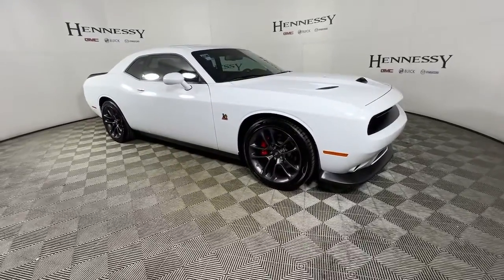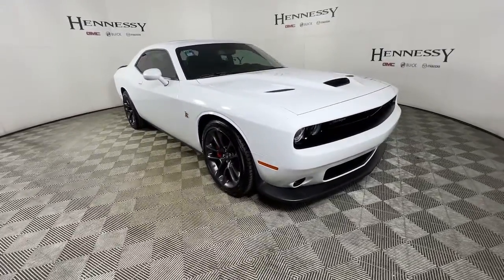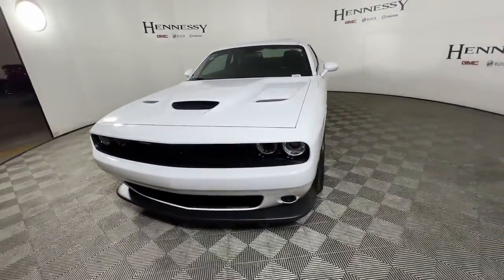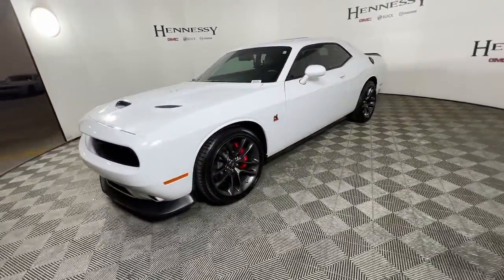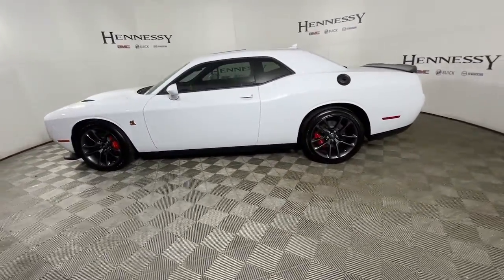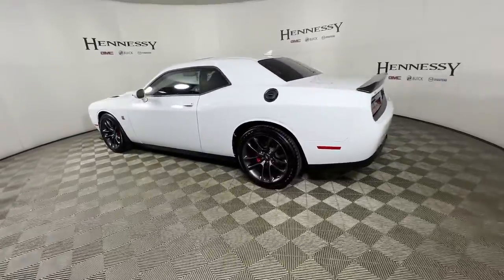Enjoy the view of this 2021 Dodge Challenger. With less than 5,000 miles on the odometer, this vehicle provides excellent value. Drive with attitude in the uncompromising Challenger, the muscle car with a menacing stance and a fierce heart.